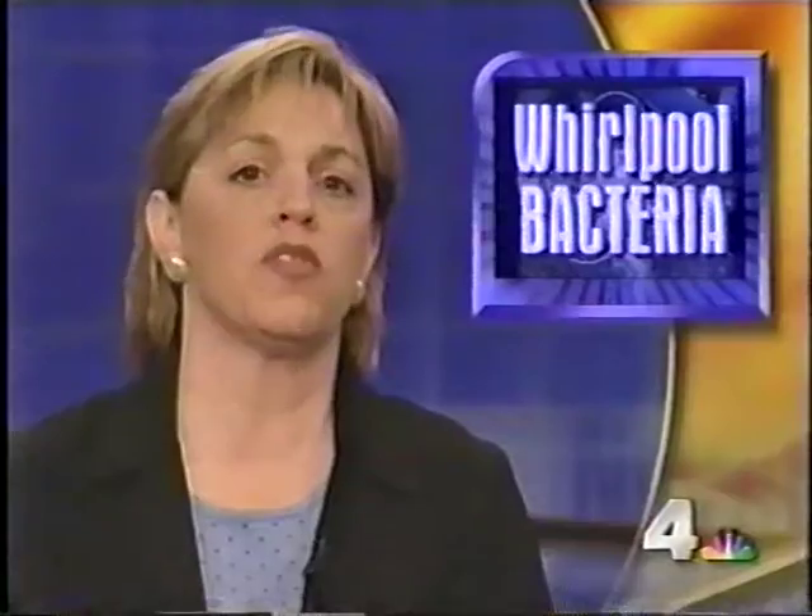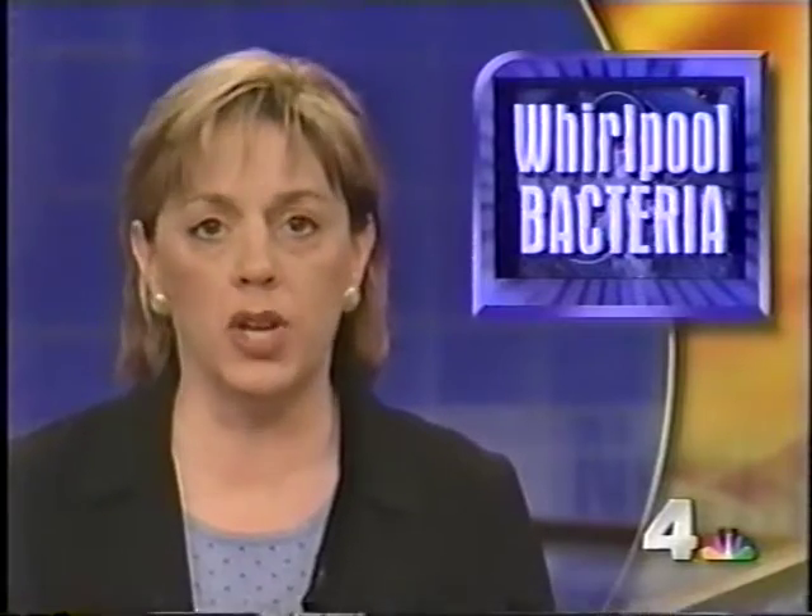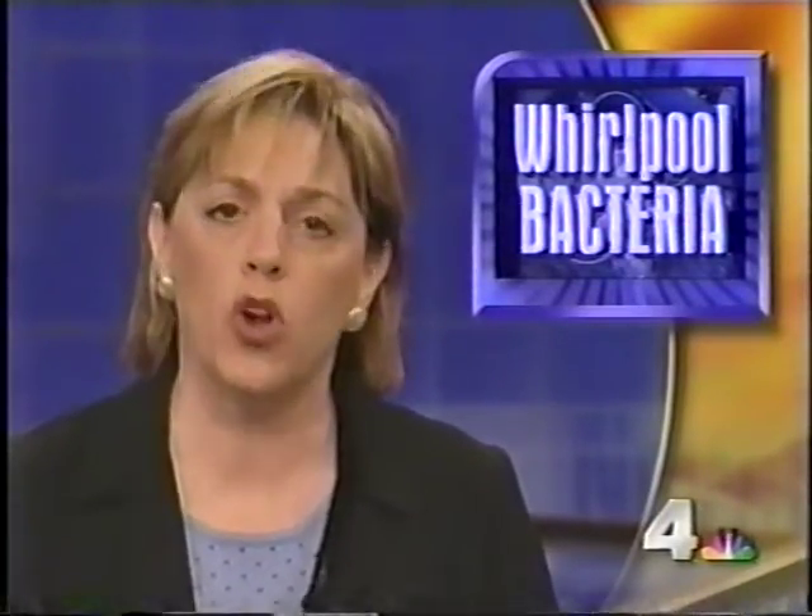A surprising story about a place bacteria lurks in your home in a place you would least expect it. Liz Crenshaw has been investigating this story. We were very surprised when we heard your own home's bathtub could be a breeding ground for bacteria — not ordinary bathtubs, but those whirlpool tubs that bubble and spray water. Our investigation may make you think twice before you climb in for a soak.